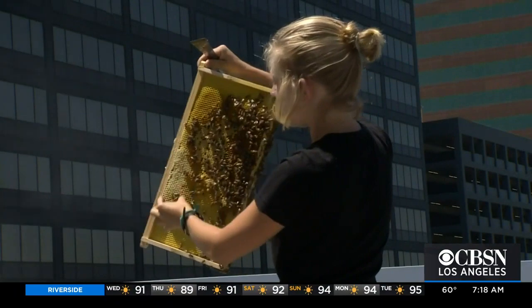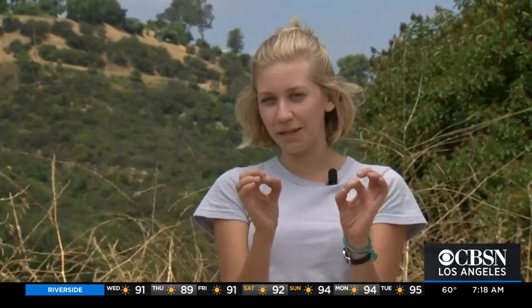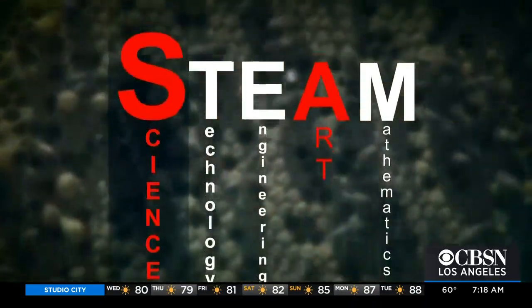Secreting wax from their bodies, the bees work together to build the comb. Once the comb is complete, they use those spaces to store their resources. Of all the STEAM disciplines, urban beekeeping relies most on science and art.